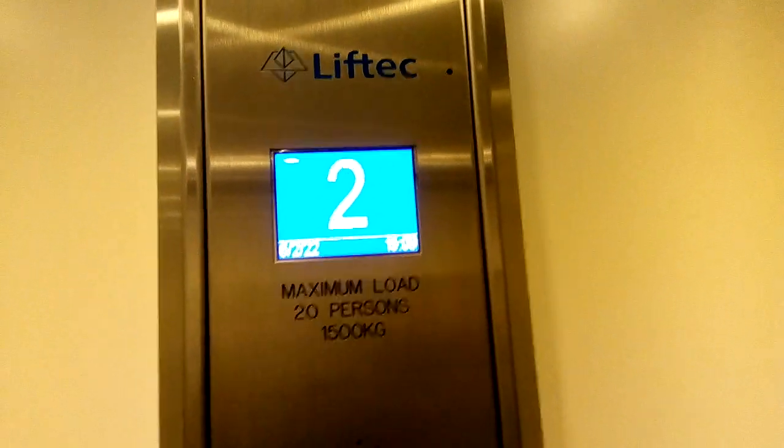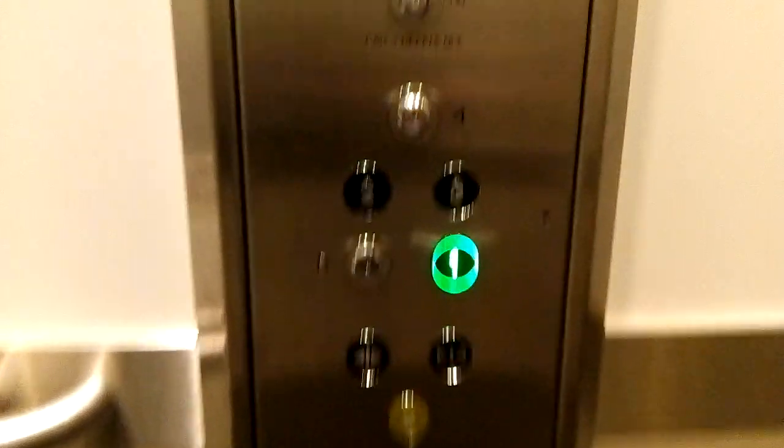The panel says: Basement, 1, 2, 3, 4. Basement and 4 need a key.